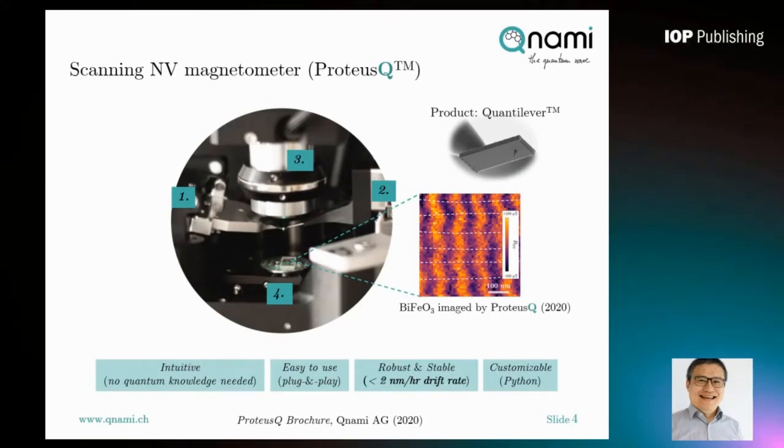Very recently, on a similar bismuth ferrite sample, we were able to image the spin cycloid structure quantitatively using KUNAMI ProtossQ. You can easily see the quality here is comparable with previous publications using home-built setups.